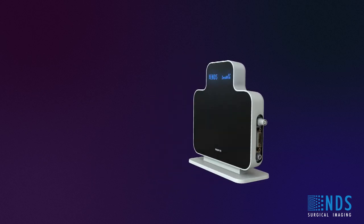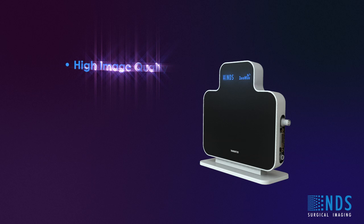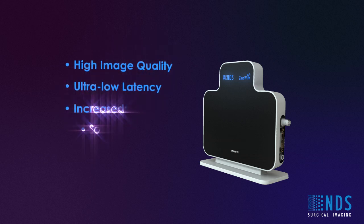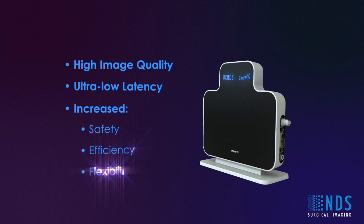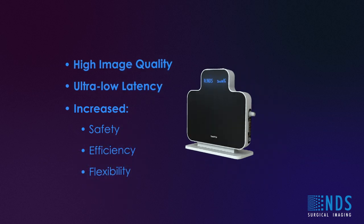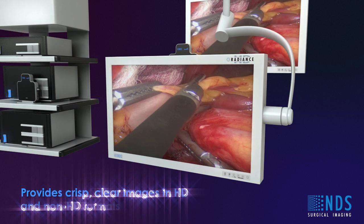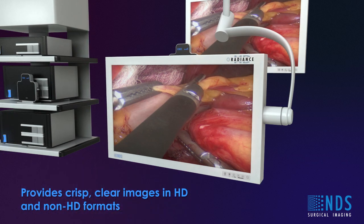It is designed and optimized for the OR to provide high image quality, ultra-low latency of less than one frame, and increased safety, efficiency and flexibility. Tests in the surgical environment prove that ZeroWire provides crisp, clear images that are cable equivalent to human visual perception in HD and non-HD formats.